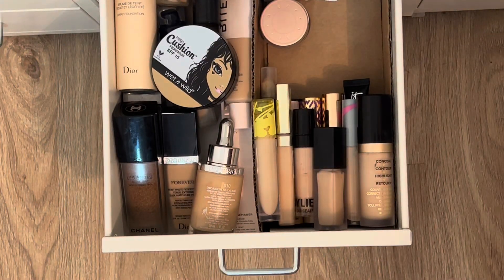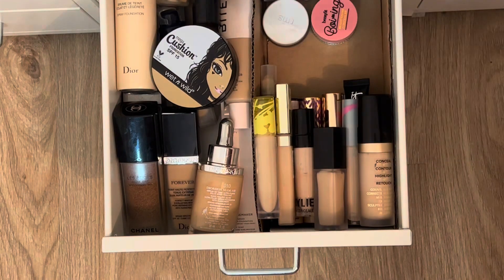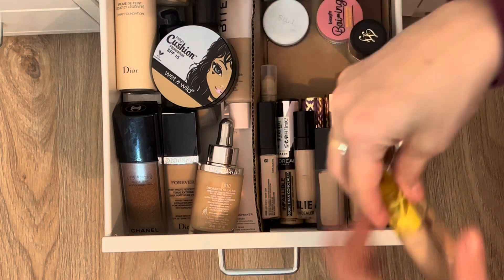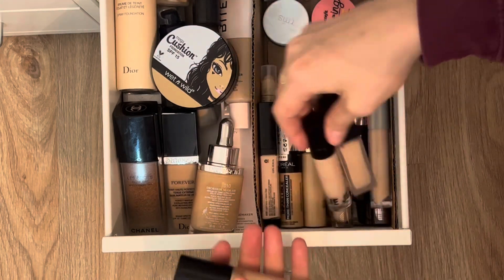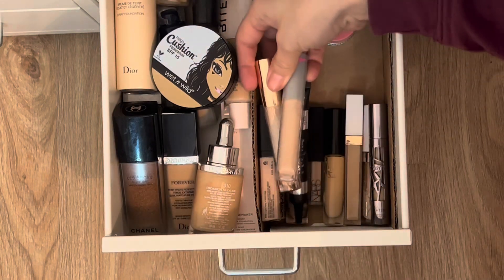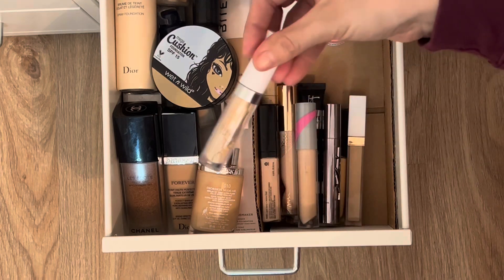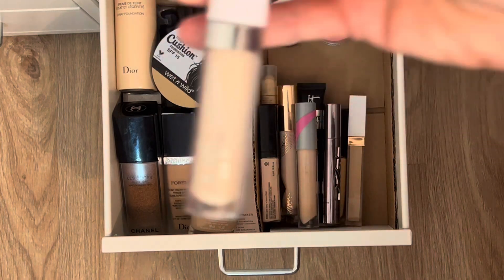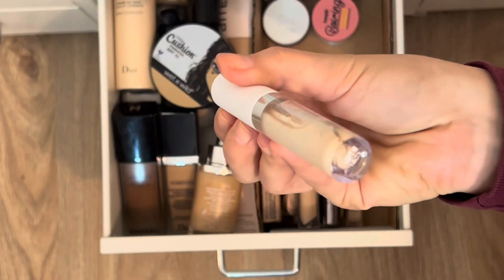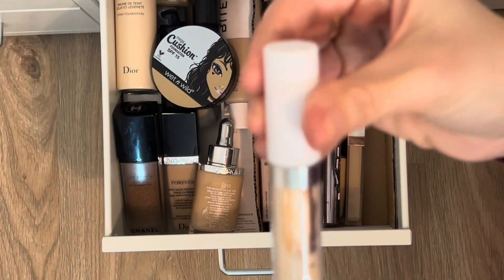For concealers, I'm swapping out the Benefit Boing for the Becca color corrector. For the second concealer, I'm going with the ColourPop one in shade Light 10 — it's looking a little empty so I want to get use out of it, though I'll need to check if it's expired.